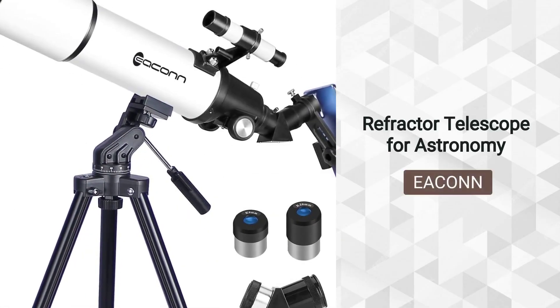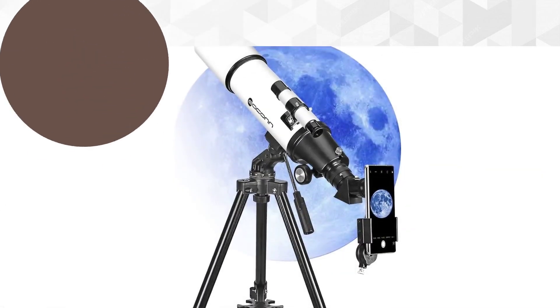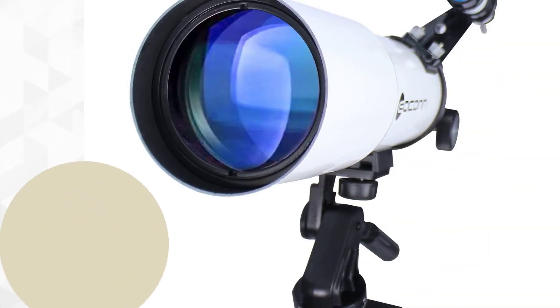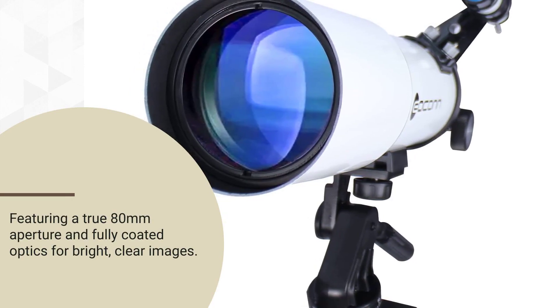Refractor Telescope for Astronomy, sold by Banju U.S. Discover the universe with the Eakin 80mm Aperture Telescope, your gateway to the stars. Featuring a true 80mm aperture and fully coated optics for bright, clear images.